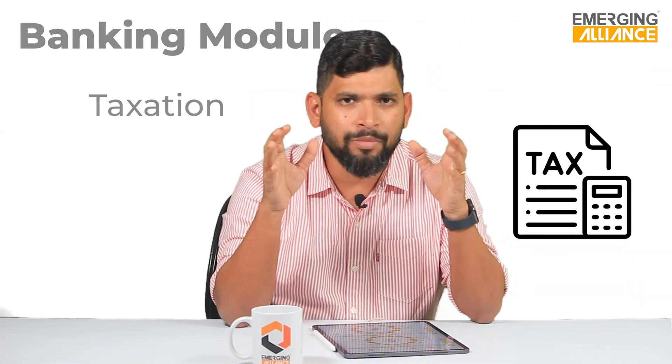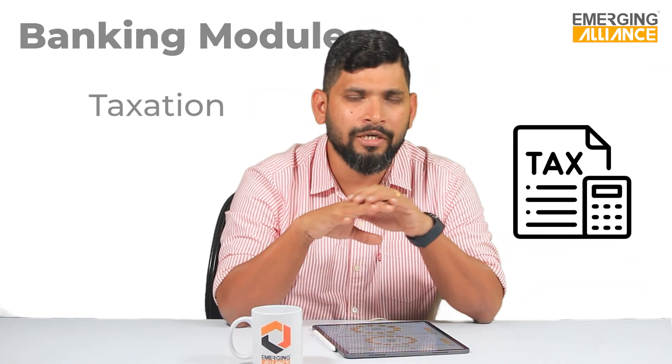The third feature is taxation. SAP Business One comes with full tax compliance, including GST compliance available in India. Any upgrades to tax requirements are also provided well in advance, with patches and upgrades delivered to all customers before the compliance comes into practice.